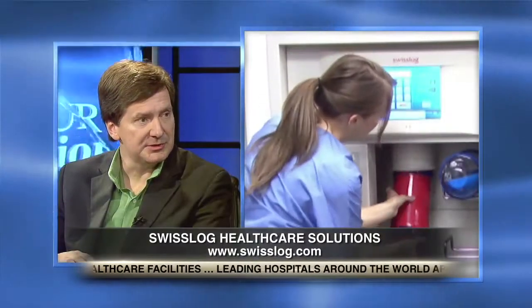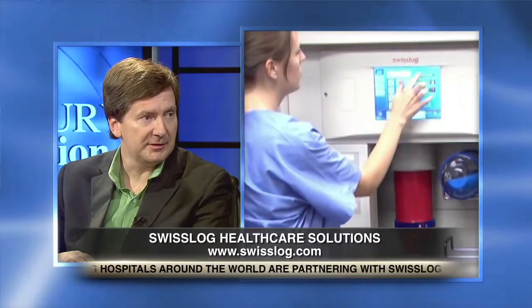So tell us about Swiss Log Healthcare Solutions — who you are and what you do for hospitals. Well, Jackie, Swiss Log Healthcare Solutions is a multinational company. I represent the North American region. What we like to do is connect our hospital clients with automation solutions, whether it's a robot or a software solution. At the end of the day, we want to make those clients safer and more efficient.